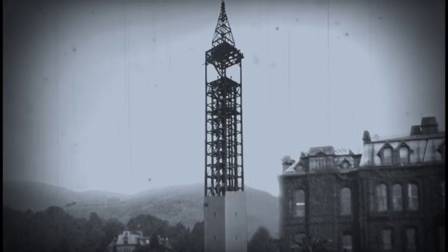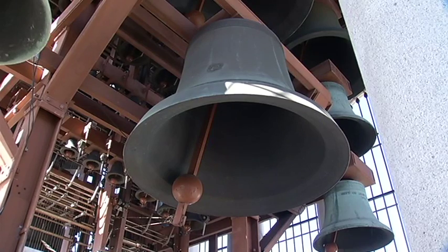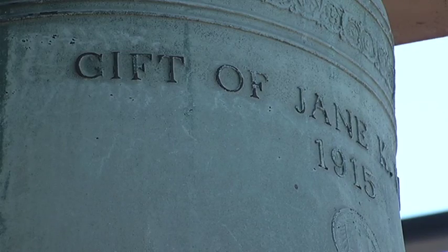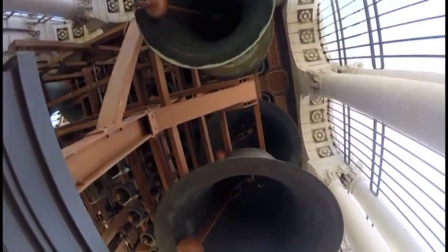When it was first being built, there were only 12 bells designed for the tower. Today, the original ones aren't hard to identify because they have the name Jane K. Sather on them. She donated large sums of money to the university. Over the years, they've added more.